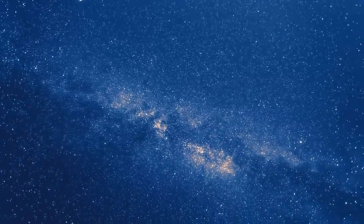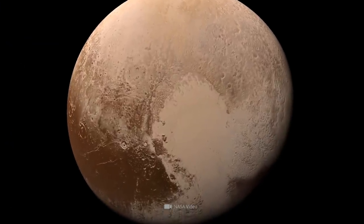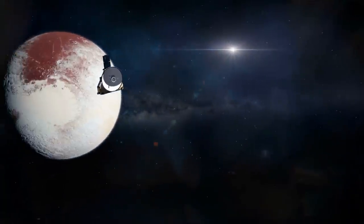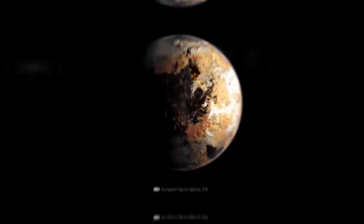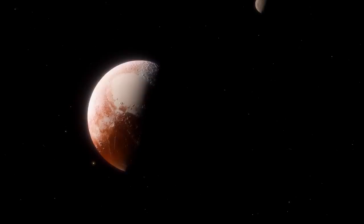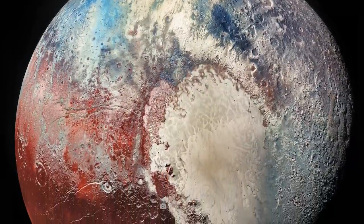In order to take a closer look at the former member of our planetary system, NASA sent the New Horizons space probe into Pluto's realms a few years ago. The unmanned spacecraft didn't reach the Kuiper Belt object until 2015, but the mission produced some stunning high-resolution images of the small celestial object, which we'd like to take a closer look at with you today.